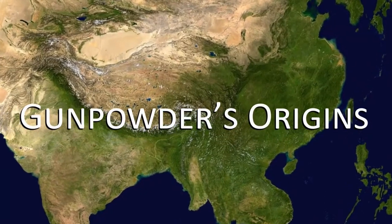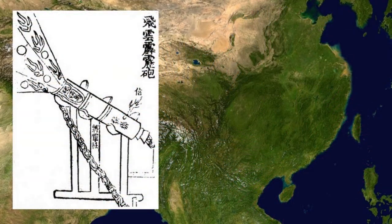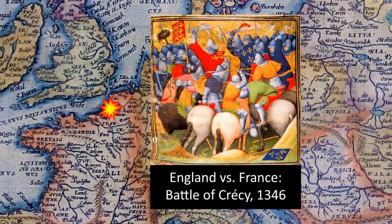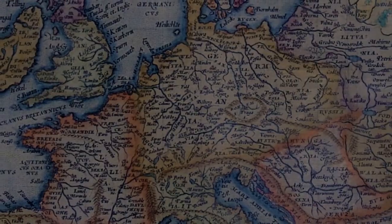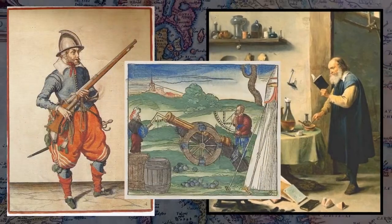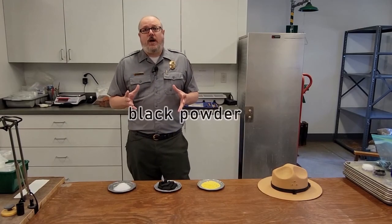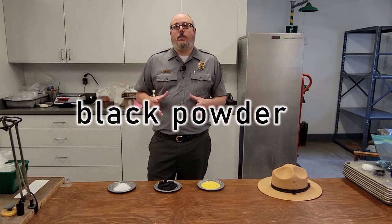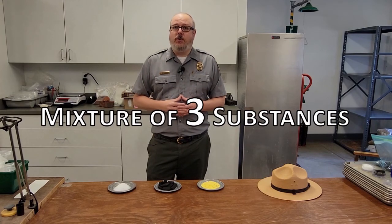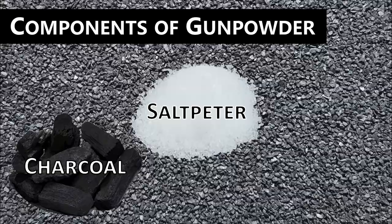The consensus among historians is that gunpowder was invented in China more than a thousand years ago. By the early 14th century, the propellant had taken root in Europe, where innovators further refined the recipe and made significant advancements in firearms technology. Referred to as black powder today, to distinguish it from the modern smokeless variety, historic gunpowder is a mixture of three substances: saltpeter, charcoal, and sulfur.